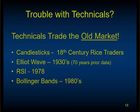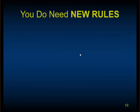There's an issue with technicals from the old market. All the technicals that are out there — all the financial press articles — trade the old market. Candlesticks were from 18th-century rice traders. The Elliott Wave sounds modern, but Elliott published that in the Great Depression using Civil War-era data. RSI was published in 1978. Bollinger Bands, 1980s. It's all old market stuff. The most popular technicals the vast majority of traders use were based on that old market of riding fundamentals and good stocks. That's why people have trouble with them.